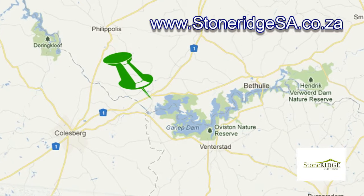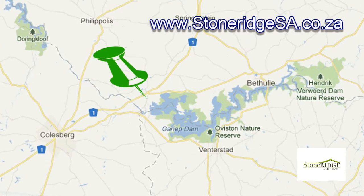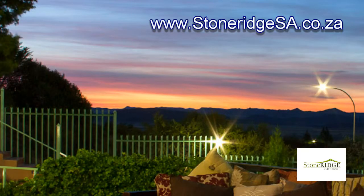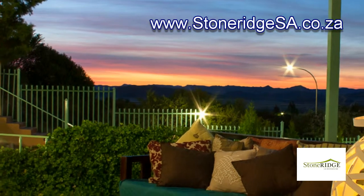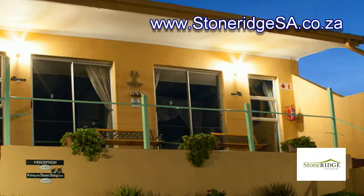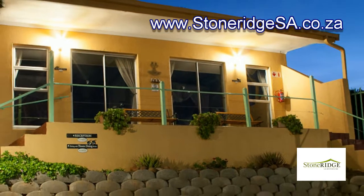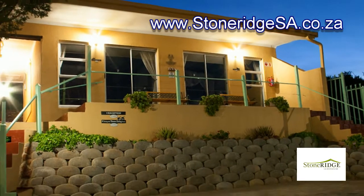It is a mere 6 km off the N1 and easily reachable through tar roads. Here one will find comfortable and very well appointed accommodation. Stonereach offers 4 luxurious double rooms, each with its own ensuite facility.